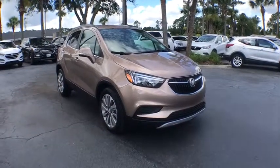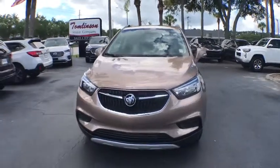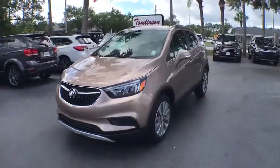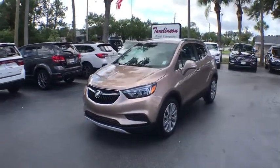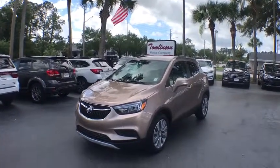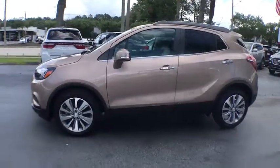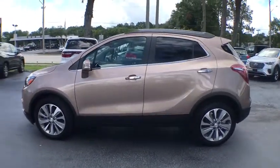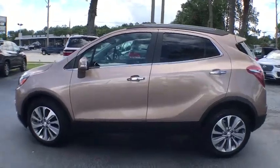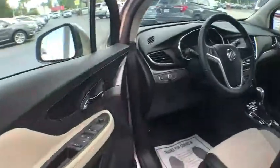2019 Buick Encore. The Encore captures Buick's traditional strengths while demonstrating luxury and style in a petite size. It's amazingly quiet at freeway speed and the suspension engulfs pavement imperfections, providing passengers with a pampered ride. Standard features that would make any car owner smile. This vehicle has less than 600 miles. Here are some of this vehicle's great options.